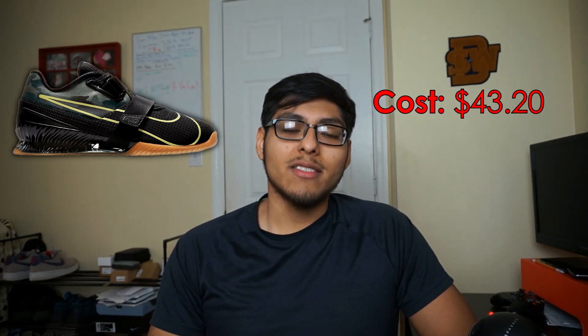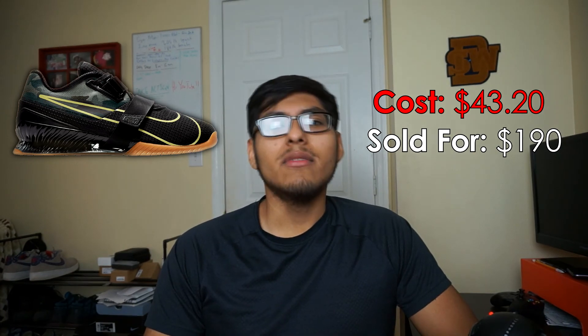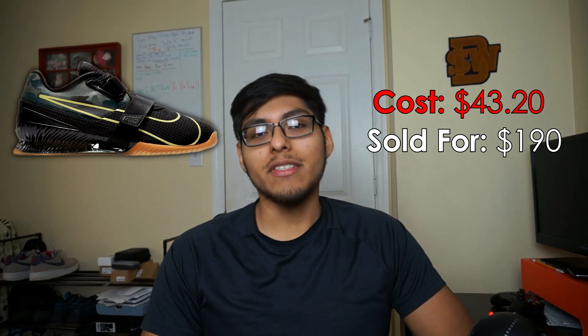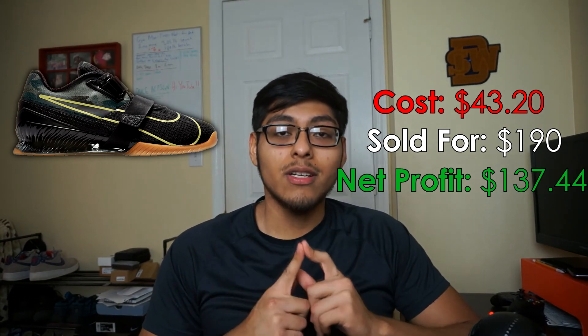The honorable return I wanted to mention were some Nike Romaleo 4s — the camel ones that a lot of people have been picking up at Ross for $40. I picked these up for $43.20, sold them for $190 on eBay, took a best offer on a listing of around $200. The size was a men's 5, or about a women's 6.5. The buyer got them, they didn't fit, so she returned them. The profit I would have made was $137.44, which would have been the second best sale of the month, but they were returned so I'm calling it an honorable return.